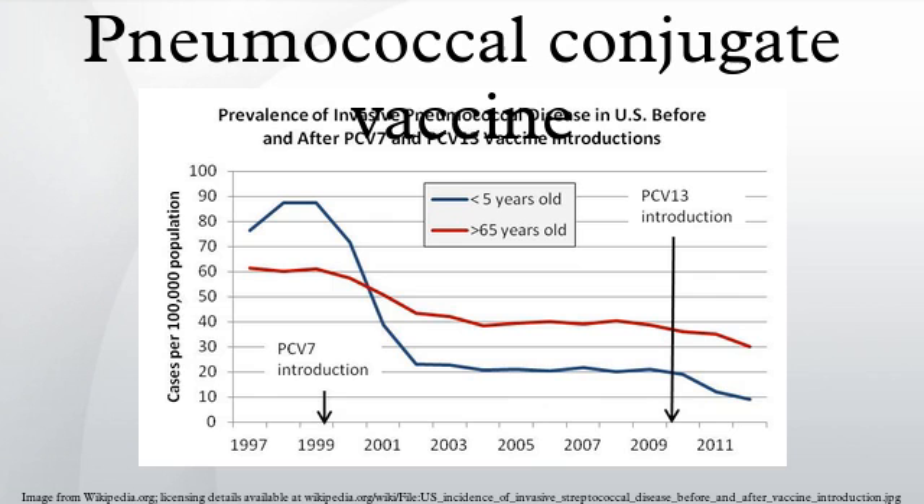In 2010, Pfizer introduced Prevnar-13 which contains 6 additional strains, protecting against the majority of the remaining pneumococcal infections. Synflorix contains antigen from 10 pneumococcal serotypes — the 7 that are contained in Prevnar, plus serotypes 1, 5, and 7F. Eight of the 10 serotypes are linked to a protein carrier derived from non-typeable Haemophilus influenzae strains.